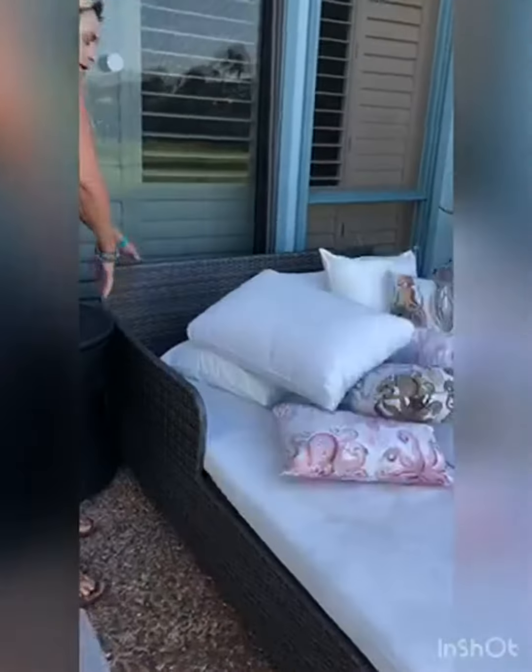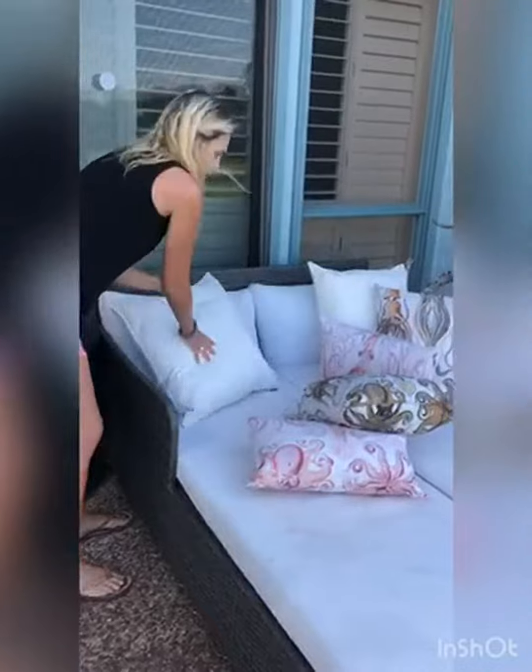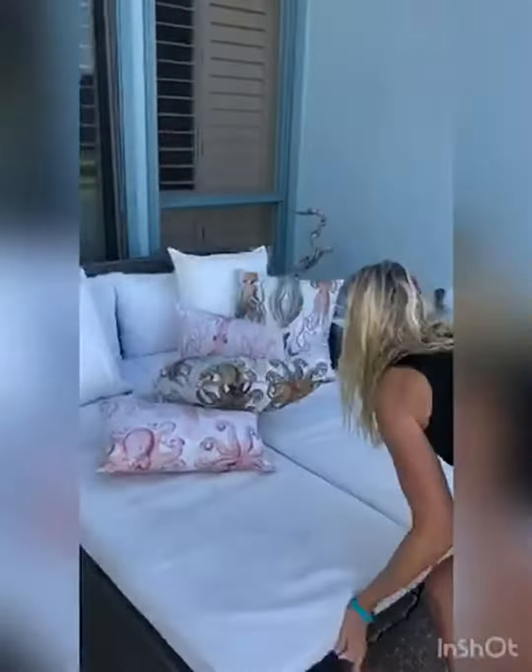I would also suggest buying some Scotchgard, especially if you're going to have it outside, which I think most people will. It's a 10 out of 10 for me. I highly recommend it. Bye-bye!